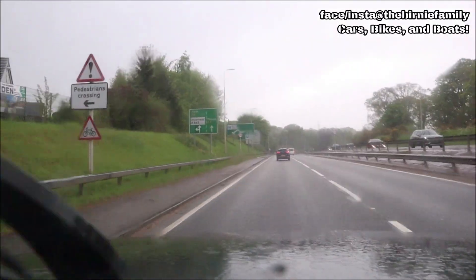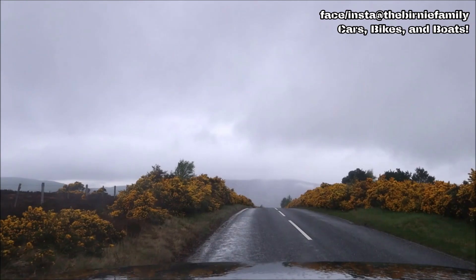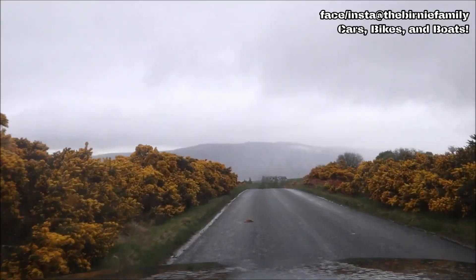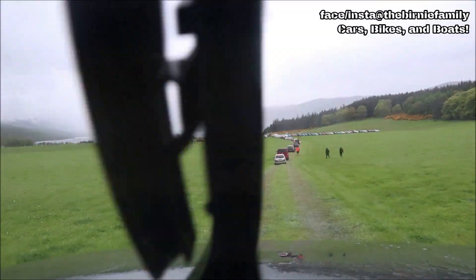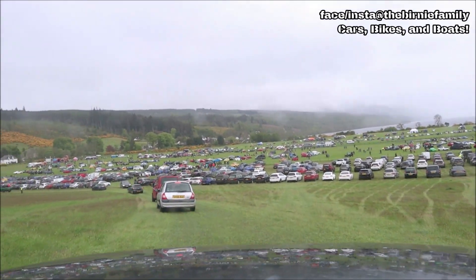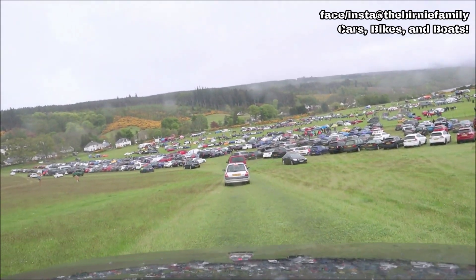We've got our jackets though - waterproofs and everything, we'll be okay. Where's my Loch Ness? You won't see it very well, but she is there guys, she's down there. The car show is right on the edge of Loch Ness, so it should be just lovely. The two-wheel drive car should be okay in the field today. Over there - Loch Ness! I'll tell you, there's some cars struggling to get out of here today.